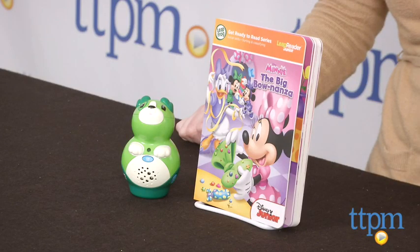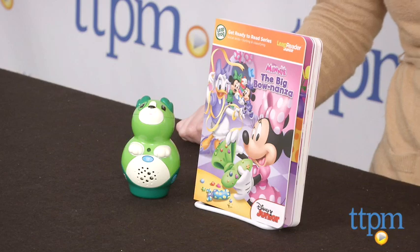Hi, I'm Laurie from TTPM, and this is the LeapFrog board book Disney Mini The Big Bonanza, which is compatible with LeapFrog's LeapReader Junior, a new learn-to-read system designed for kids 1-3.